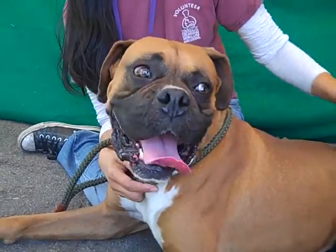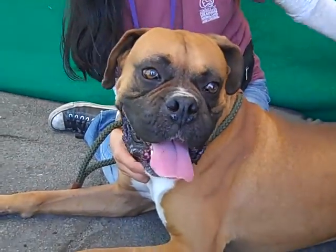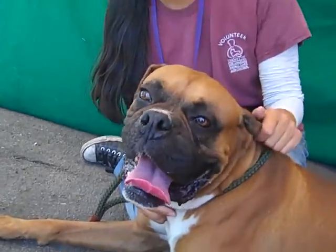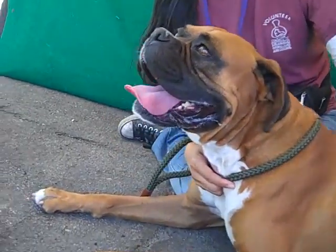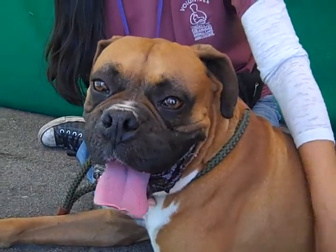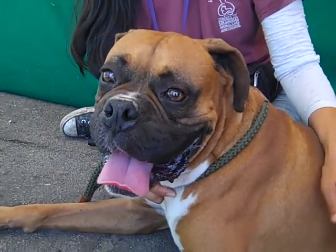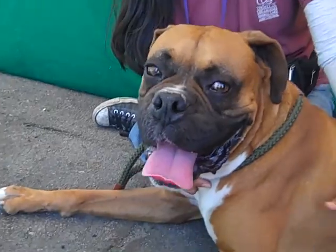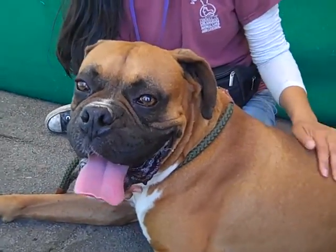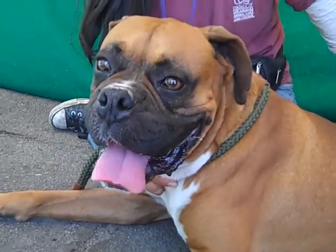He's totally sweet on other dogs. He gets along really well with them. He does walk okay on leash, but he's been in the kennel for a little while, so he did pull when he was out. It's probably just because he's happy to be out of the kennel and was getting some of that excitement and enthusiasm out.